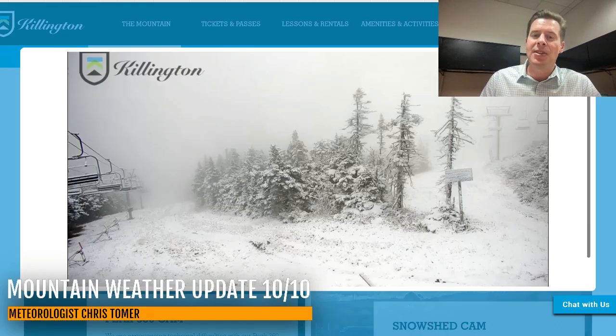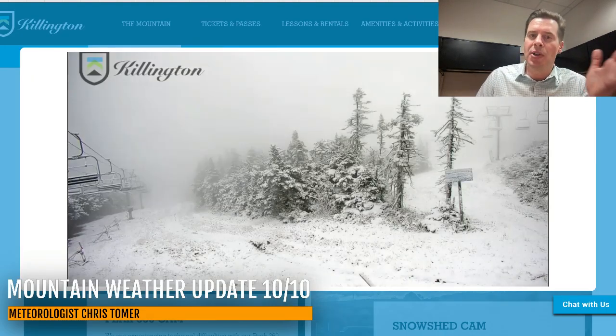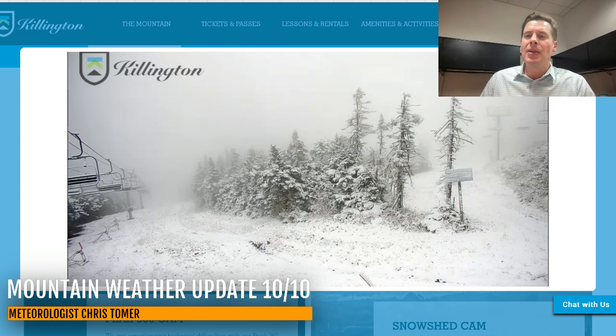Now this one — this is cool. Look at this: a touch of snow this morning at the top of Killington in the Northeast. A little bit of snow out in the Northeast this morning.